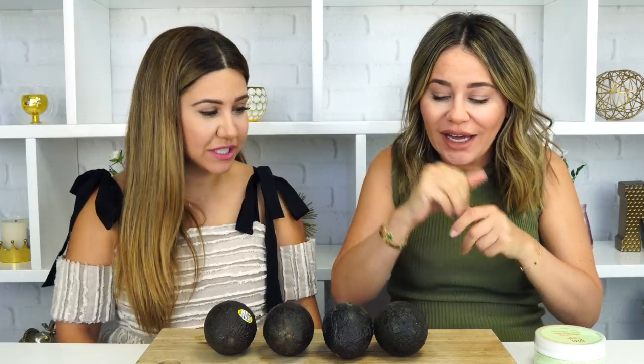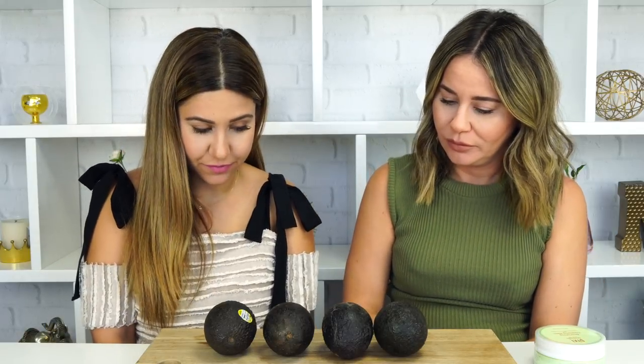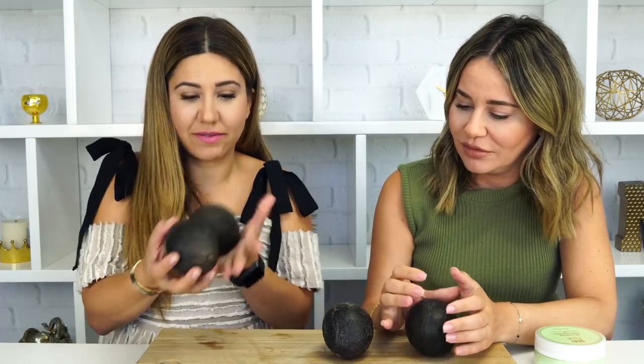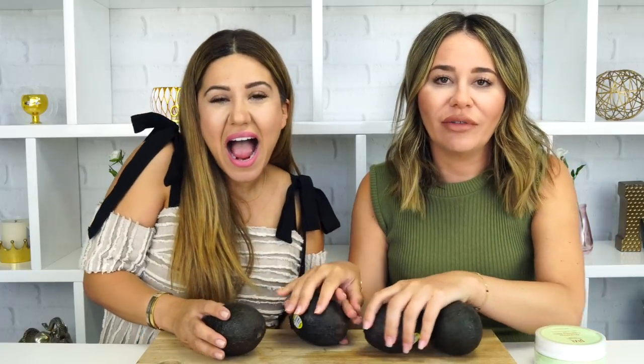Hey guys, today we have a really cool, informative video for you. Sometimes we want to teach you things that we learn and get excited about. As you can see, we have a lot of avocados — and no, we're not going to teach you how to juggle. We're going to be sharing information about the benefits of avocado and then going into five different ways you can use them in your beauty routine.